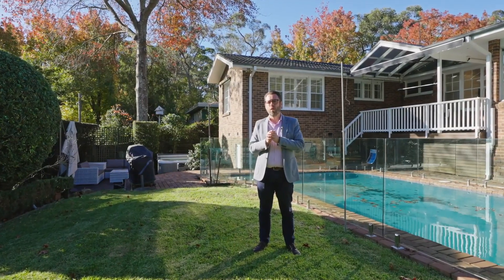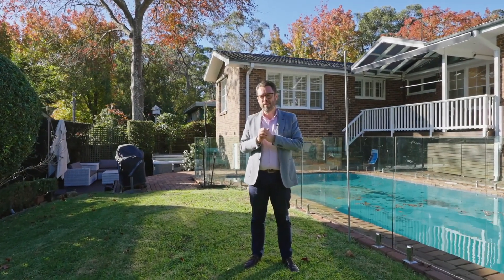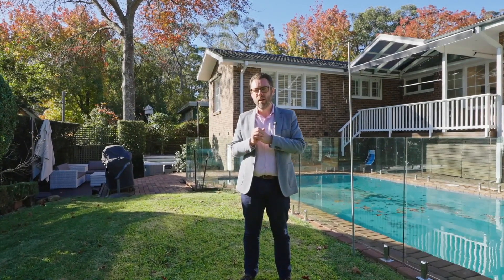A character-filled single-level colonial in one of the area's finest and most desirable locations — welcome to 24 Murchison Street, St Ives.